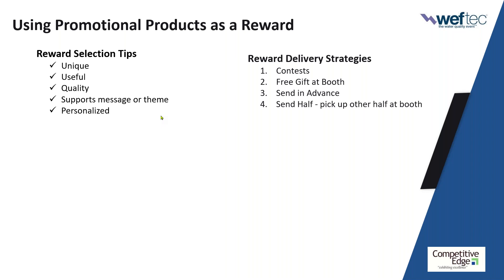Number two: free gift at the booth — 'give us five minutes, you'll see, you'll do, you'll learn — by the way, we've got something super cool for you at the booth.' If you want to really get in their mind before the show, send it up front as a way of saying thanks. One of my favorite strategies: send them half of something, the other half is at the booth. I call this the homing device strategy — planting a homing device on them.